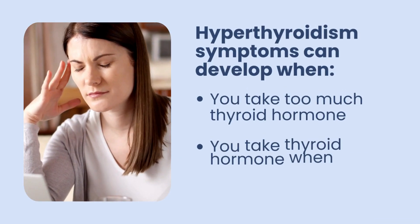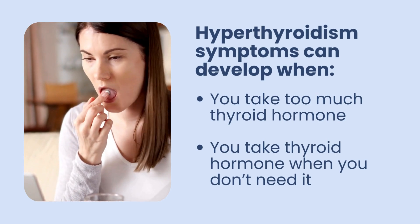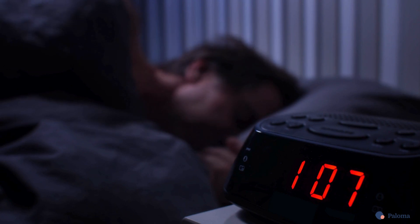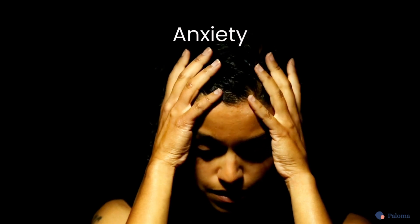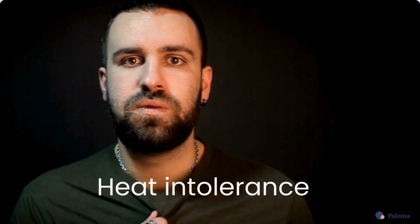When you take too much thyroid hormone, or take it when you don't need it, you can develop symptoms of hyperthyroidism. You may have insomnia. You could experience heart palpitations. You may feel anxious. You could develop diarrhea, and you may feel intolerant to heat.